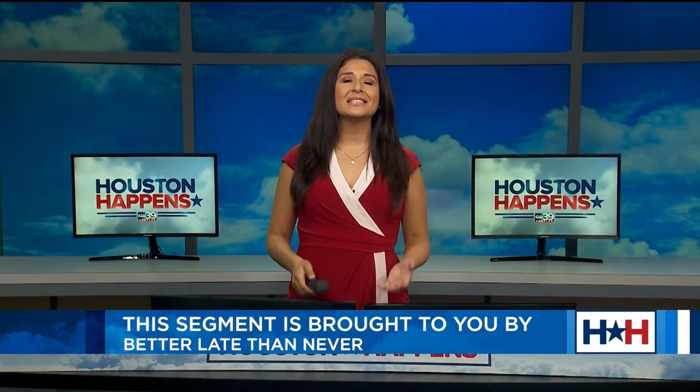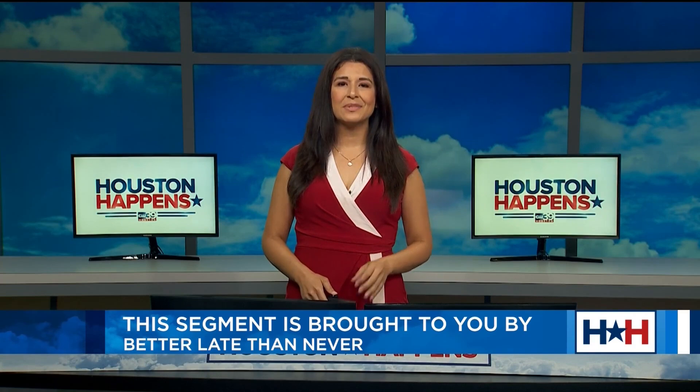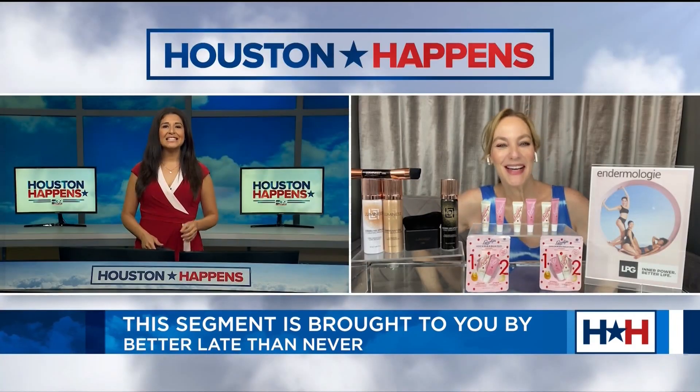Summer is officially here and the heat is on, but never fear. Beauty expert Cheryl Kramer Kaye is here with some serious summer skin savers. Thank you so much for having me.